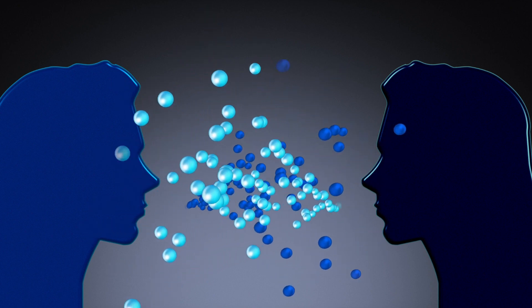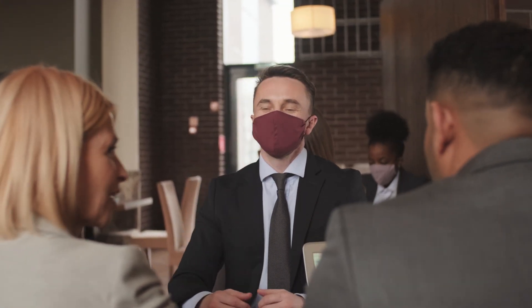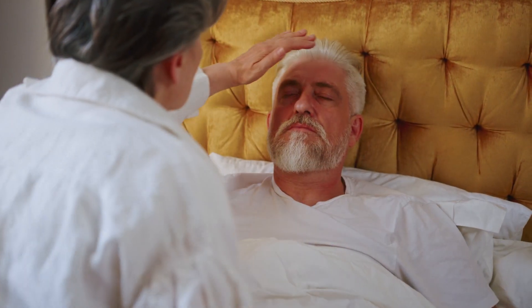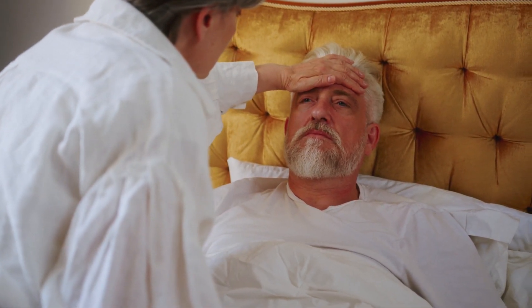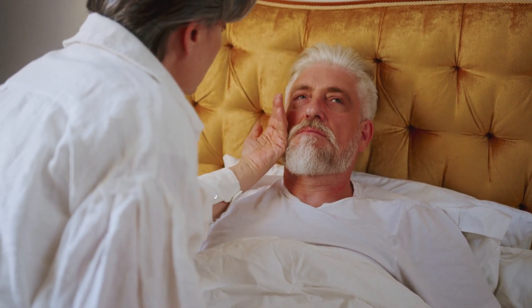Tip 4: Maintain Respiratory Hygiene. If you're feeling unwell, practice proper respiratory hygiene. Cover your mouth and nose with a tissue or your elbow when coughing or sneezing to prevent the spread of respiratory droplets. Dispose of used tissues promptly and wash your hands afterward.